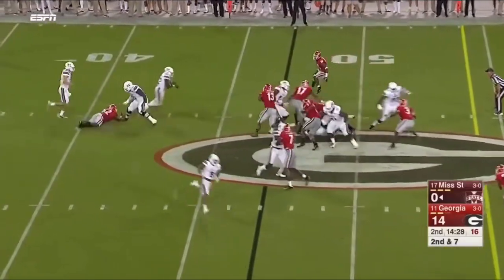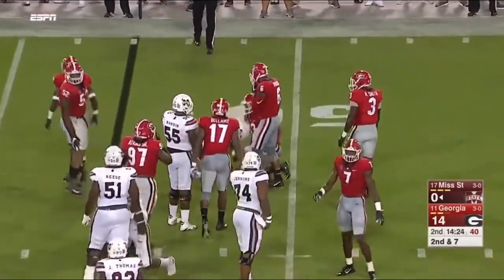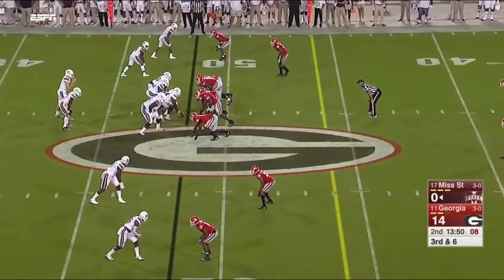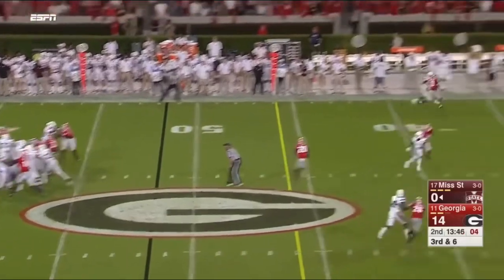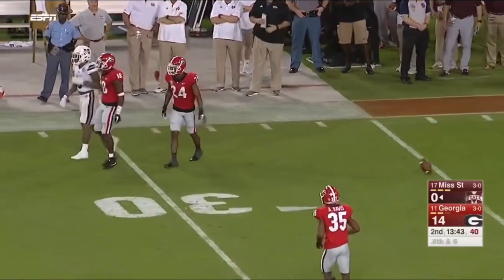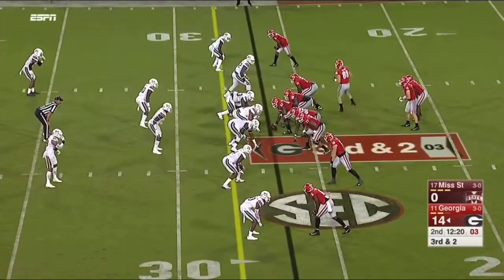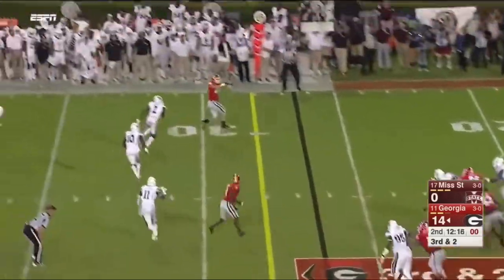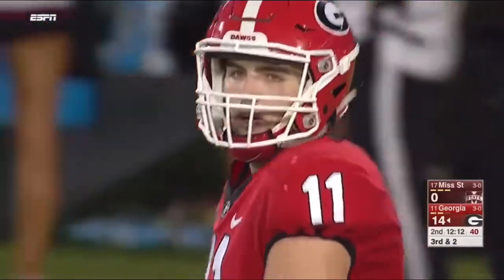Second and seven — as he had to dodge a would-be tackler in the backfield and then goes ahead for just a yard and a half. Third and six: what does Fitzgerald have in store? Back shoulder, incomplete. Baker had coverage on Gray. Here's Fromm now, and his strong night continues with Jackson Harris moving the chains.